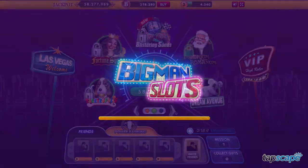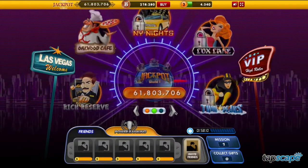Hey guys! I'm Tucker C, and this is the Tapscape review of Big Man Slots, a new app on Facebook.